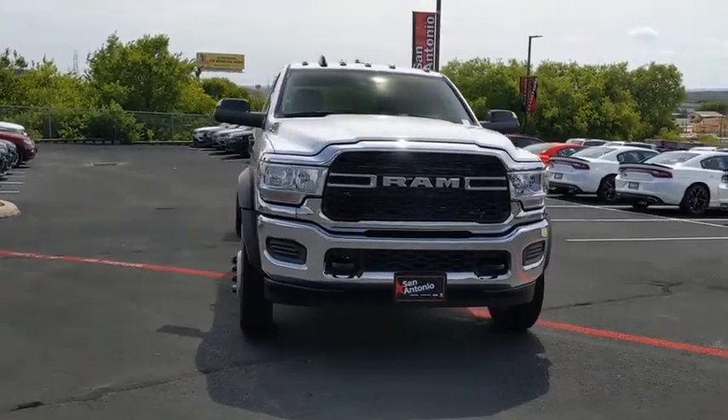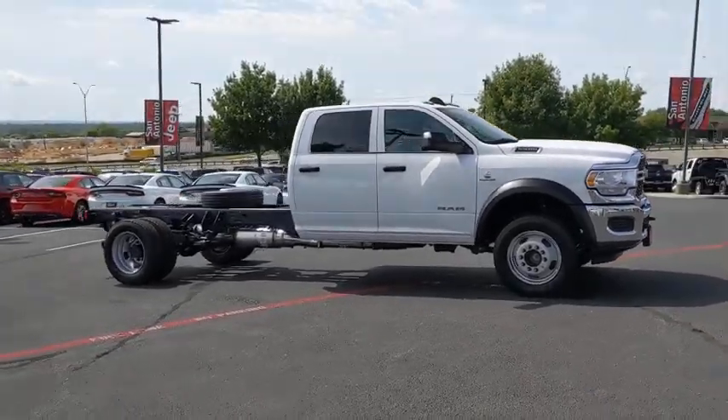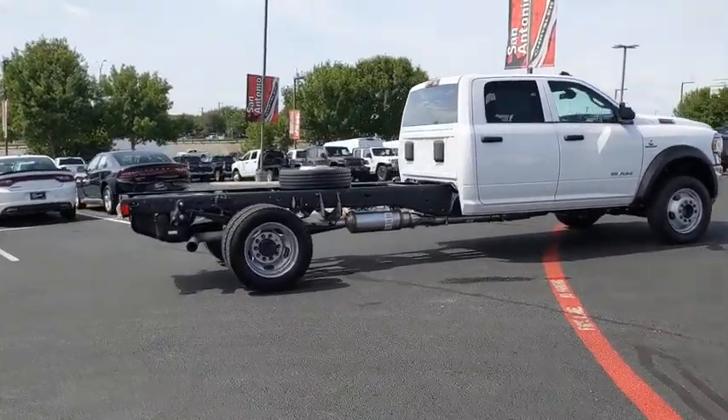Looking for the right vehicle? Check out the 2020 Ram 5500. Ram 5500 is a solid option for truck buyers in need of hauling capacity and serious towing. With names like Hemi and Cummins under the hood, there is plenty of muscle to back it up.